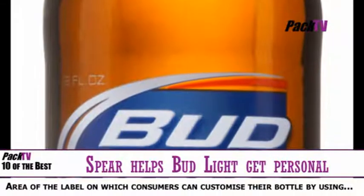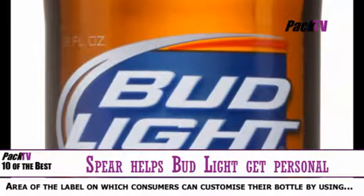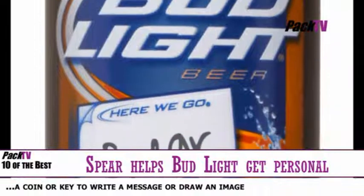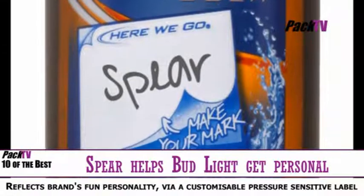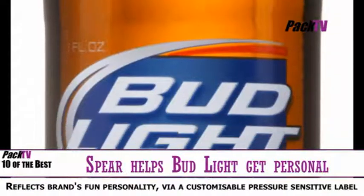Spear Labels have joined forces with Anheuser-Busch InBev to introduce a dynamic interactive label to Bud Light. This was technically very challenging, but the end result is an exclusive area of the label where consumers can customise it using a coin or key to write a message or draw an image — something like 'it's your round' and so on.